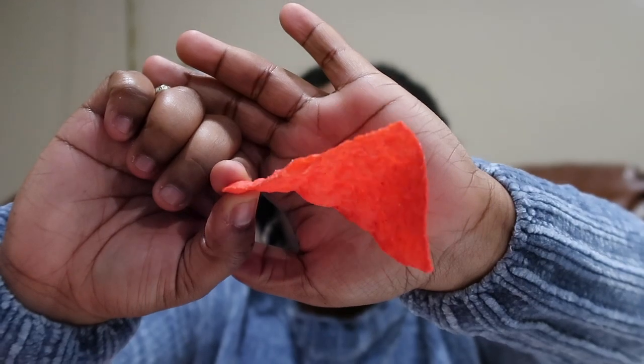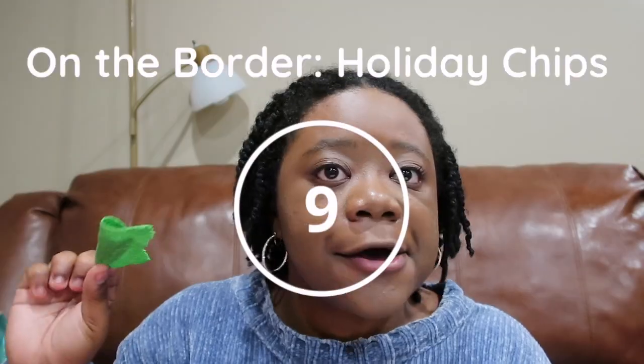Our last item is these On the Border holiday chips, which happen to be gluten free. There's a red one and a green one. This is what the red one looks like — really good, nine out of ten. Here's the green one.